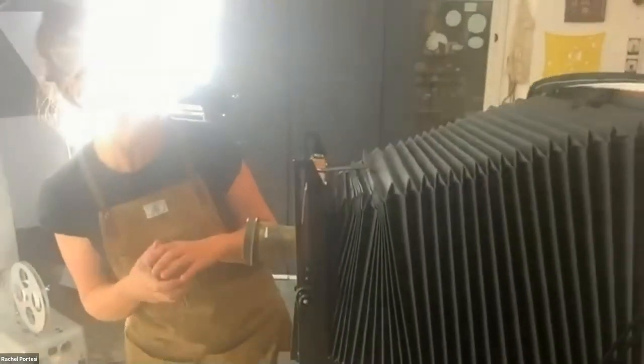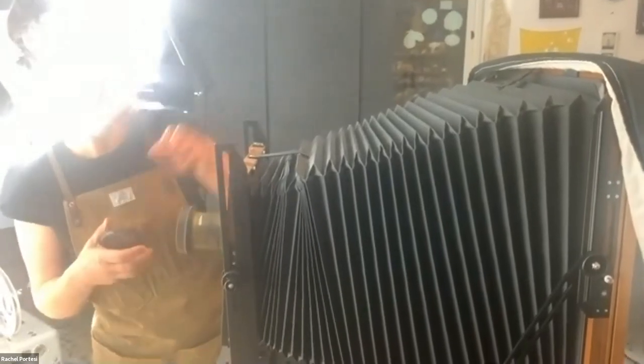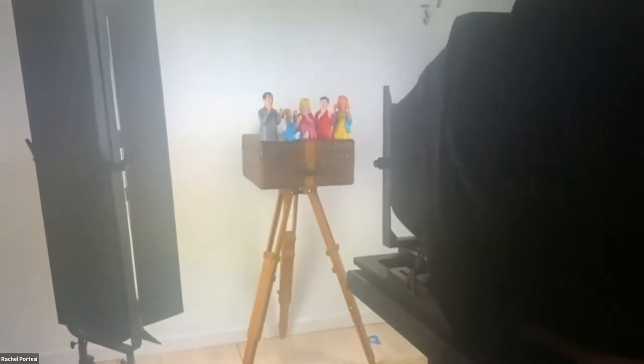Danny interrupts to ask Rachel to show the upside-down image again, as someone in the chat wasn't able to see it. Rachel tucks the dark cloth under to give a better view through the camera. Danny confirms he can see it clearly. Rachel notes: "So this could be me upside down" — the image on the ground glass is inverted.